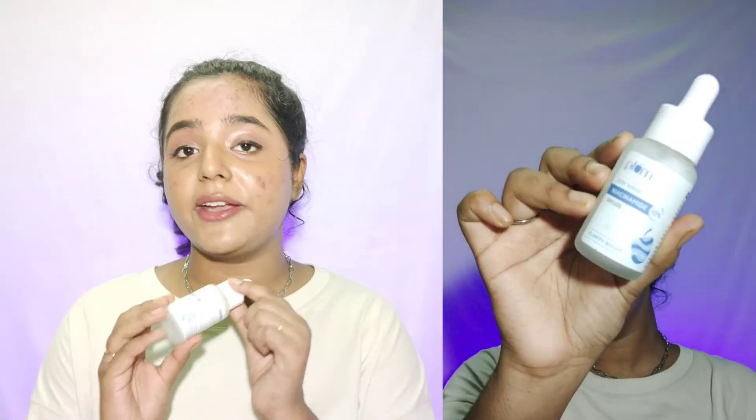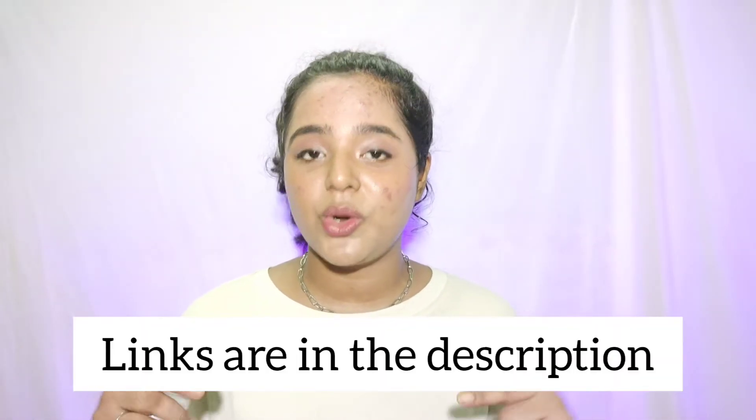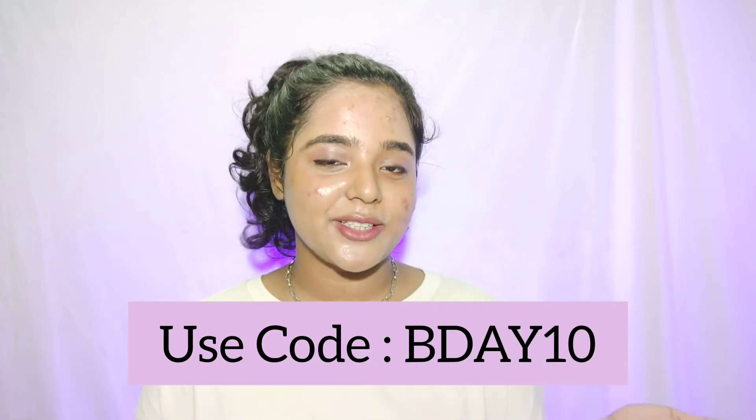The first thing I got from Plum is this serum — the Niacinamide Serum with Rice Water. The packaging looks very cute and classy. This is a clarity booster serum that acts on acne and acne marks, helps reduce them, and protects from sun damage. It gives a really hydrating feel to my skin. All Plum products are non-comedogenic. This serum retails for ₹790 but will be much cheaper during the sale.